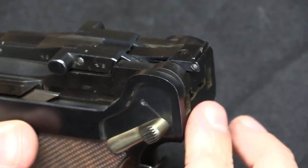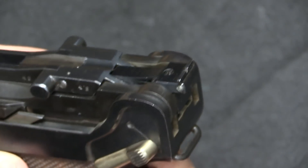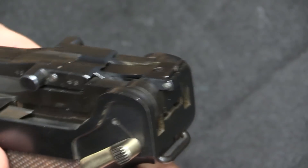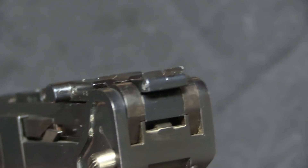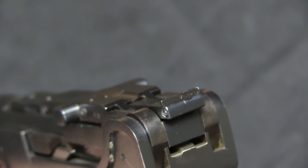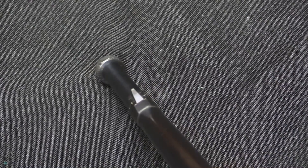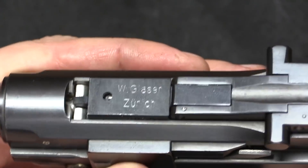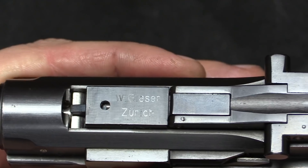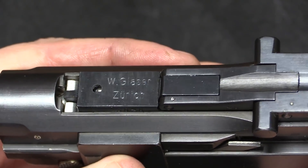As you would want for a target gun, you have sights that are adjustable both for windage and elevation, which is pretty cool. It has a little V-notch sight in the back, and that rear sight is part of the conversion kit while the front sight is just the standard pistol front sight. As far as markings go, because this is the commercial version, it's marked with the gunsmith's name — W. Glaser of Zurich — and there are serial numbers on the main parts of the conversion.